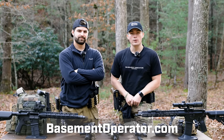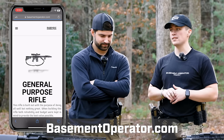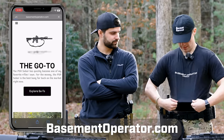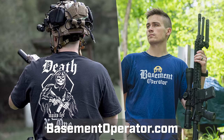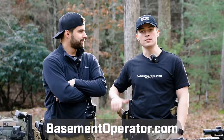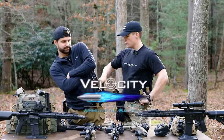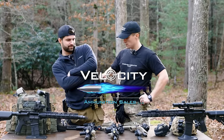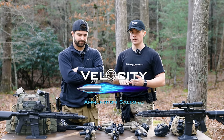Basement Operator Company is the biggest supporter — that is us. You should go check us out at basementoperator.com where you can find the builds to a lot of these firearms, affiliate links, and merch like this stuff right here. It makes you look cool and sexy at the range. Next up, Velocity Ammo keeps the freedom seeds flowing here on the channel — big shout out to them. We really appreciate it; it helps us get reviews out.